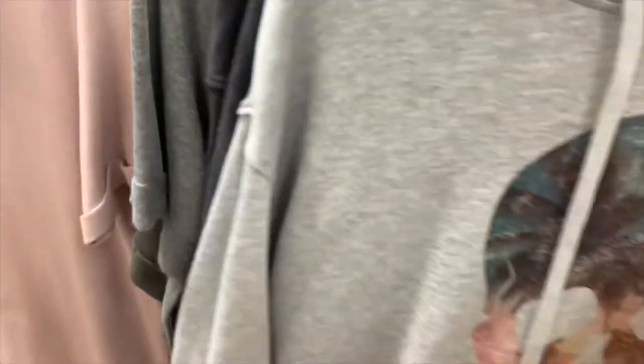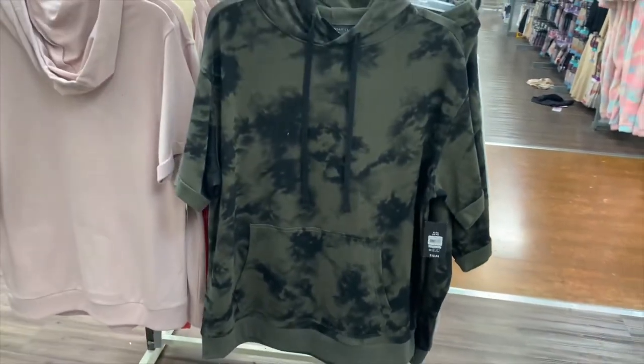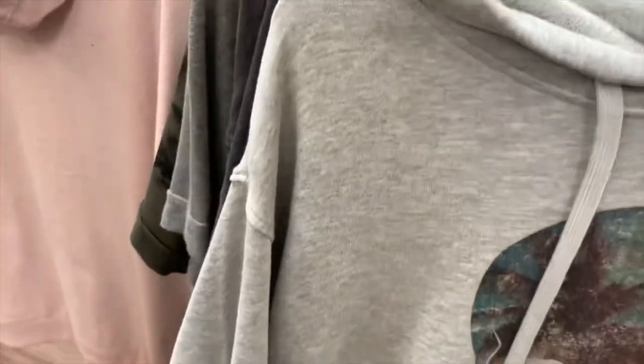Those short-sleeve hoodies are so cool — I wish they made them in women's! No way, look at that one — it looks like camouflage but it's tie-dye. That is so cool. Why don't they make this for women? I want it! Okay, this one looks really cool too, let me look at it.